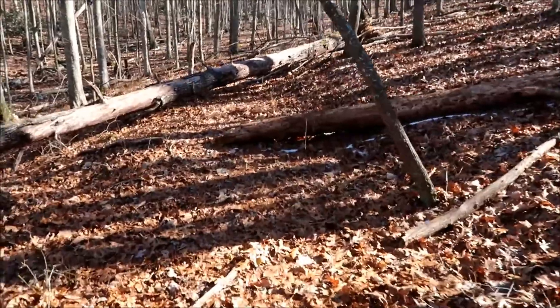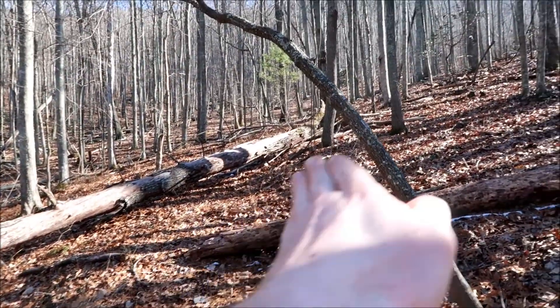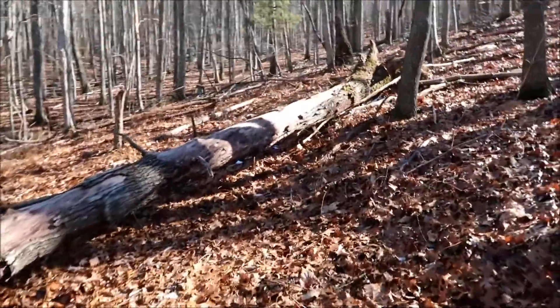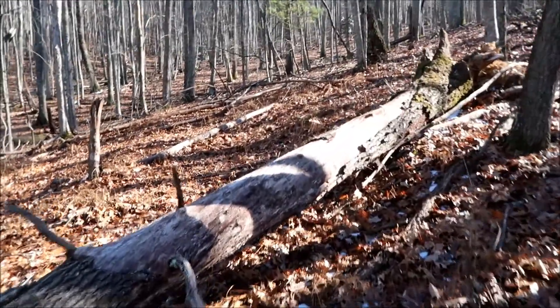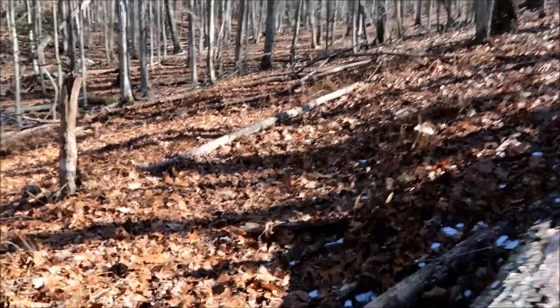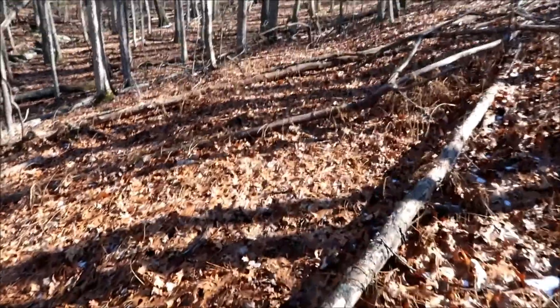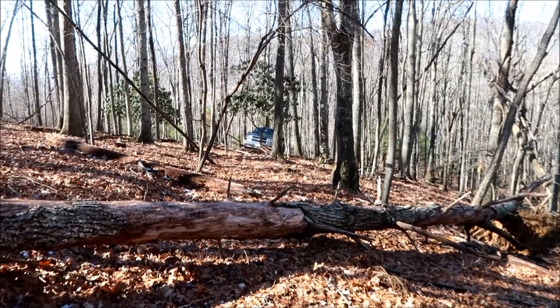I'm not sure how much farther I'm actually going to be able to take the Tahoe up through here, because we're starting to get up into the part of the trail where they've cut it into the side of the hill. It's not real wide through here — big enough that you could get an ATV or a side-by-side up through just fine, but it's a bit tight for a full-size four-wheel drive vehicle. So I think this is probably about as far as that thing's going to go.